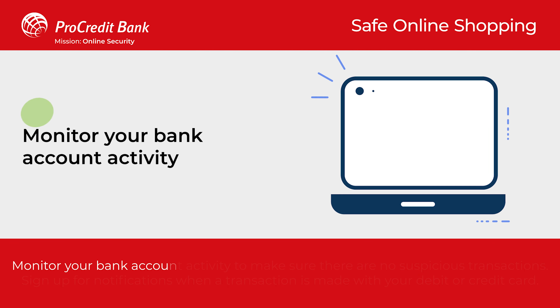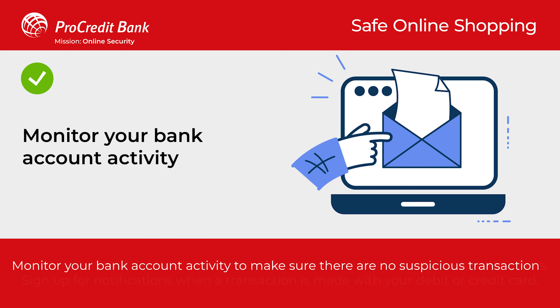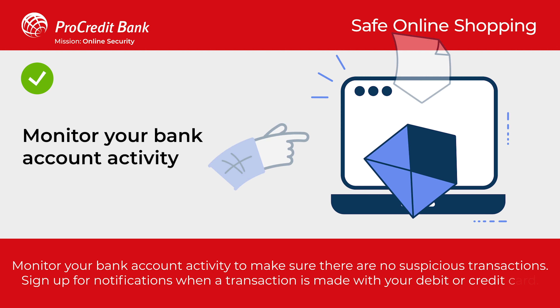Monitor your bank account activity to make sure there are no suspicious transactions. Sign up for notifications when a transaction is made with your debit or credit card.